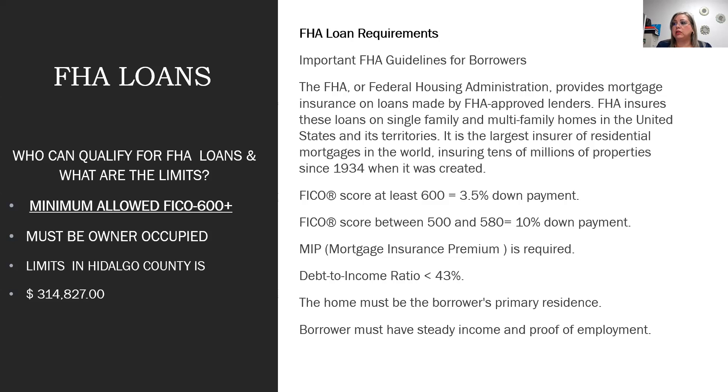FHA loan limits increase for two-, three-, or four-unit properties. If a home is listed at $325,000, FHA may not cover it due to the single family limit of $314,000. FHA is provided by the Federal Housing Administration and insures loans made by approved lenders. If a borrower wants to buy a fourplex and occupy one of the four units, they can still go FHA.